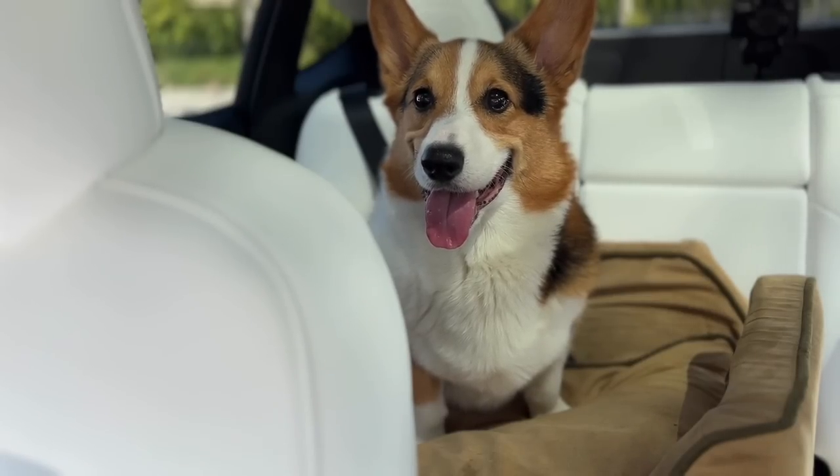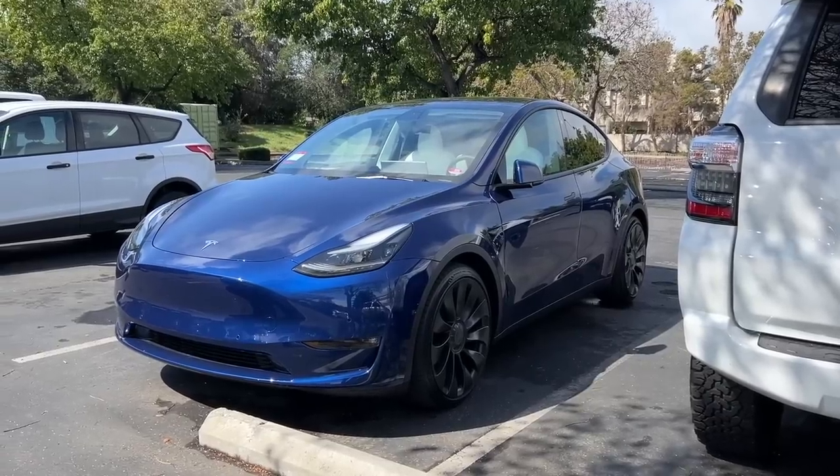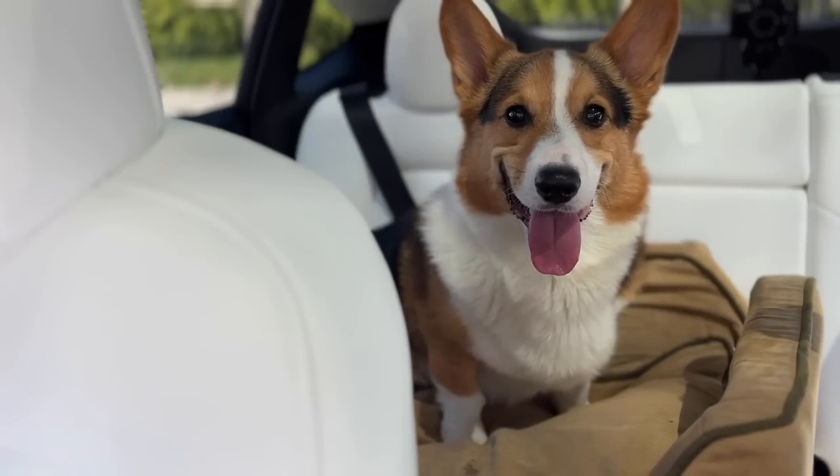Anyway, it looks like Gatsby is enjoying his time, keeping on the lookout for me. It's about 70 degrees outside and I parked in the sun, but he looks comfortable and so far, not a peep.